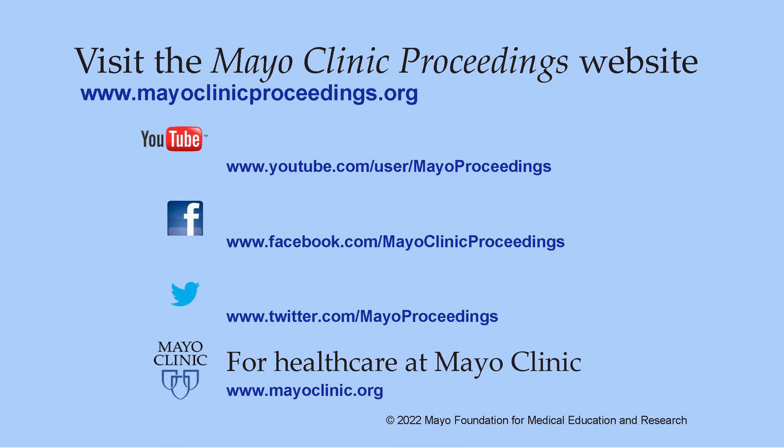We really hope you enjoy reading our article. Our journal's mission is to promote the best interests of patients by advancing the knowledge and professionalism of the physician community. For more information, visit our homepage at www.mayoclinicproceedings.org, where you'll find access to social media content, including additional videos on our YouTube channel and journal updates on Facebook. You can also follow us on Twitter.